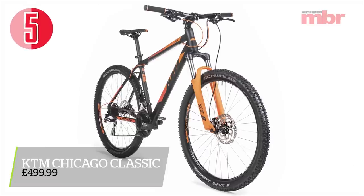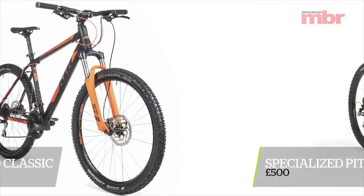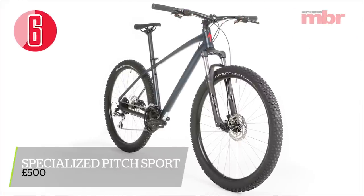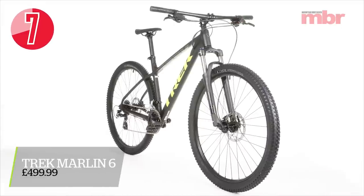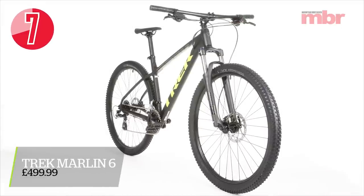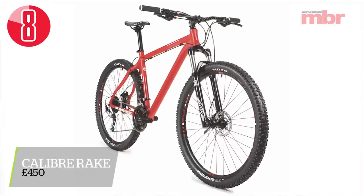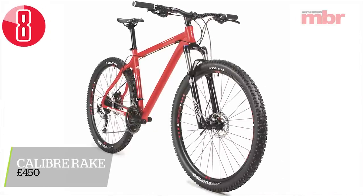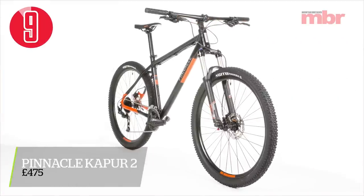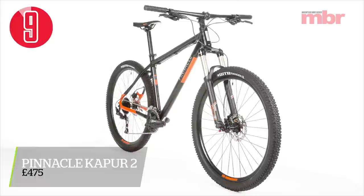In sixth position with a five rating, we had the KTM Chicago. In fifth position was the Specialized Pitch Sport. Next up was the Trek Marlin 6 with 29-inch wheels. In fourth spot was the Caliber Rake, and we rated that bike an eight. Next up, and the only bike to come close to the Vitus, was the Pinnacle Kapoor 2, and that bike got rated a nine.